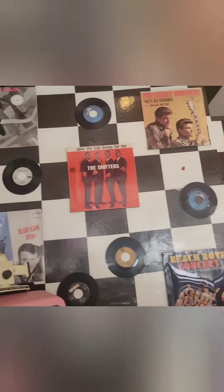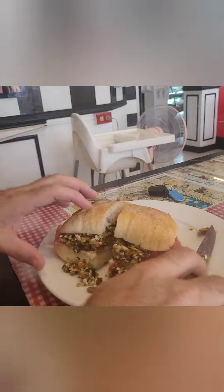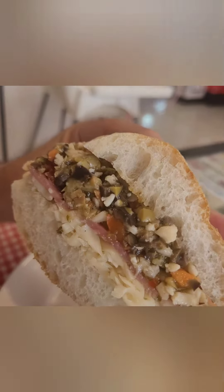We got this really cool place here to eat and it's pretty sweet. I'll let you know how this muffalata goes in a sec. Alright, here we go — famous from New Orleans. A muffalata, that's what they call it. Let me see that thing right there — beautiful.